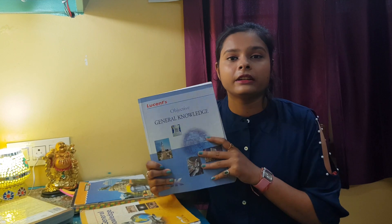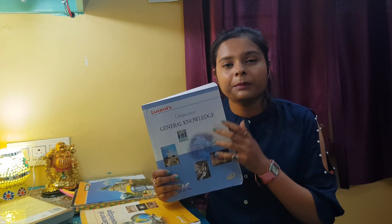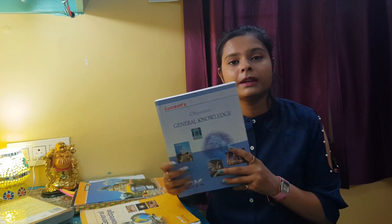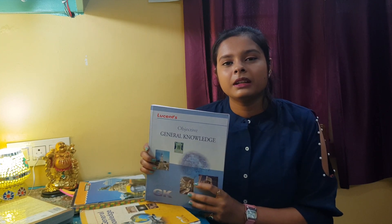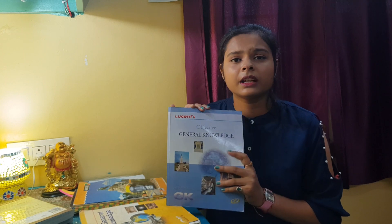I bought Lucent's General Knowledge Book and also an objective book. I didn't study the objective book much, but it helped me in science — I solved many questions from it. If you need more practice, you can buy additional books and take general science questions from different exams to cover GK as well.